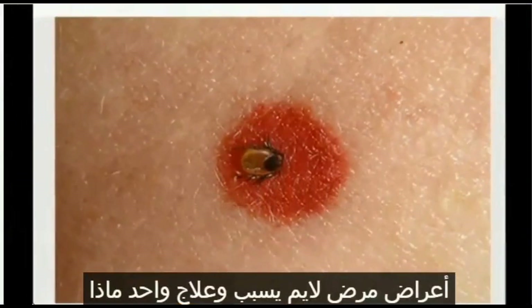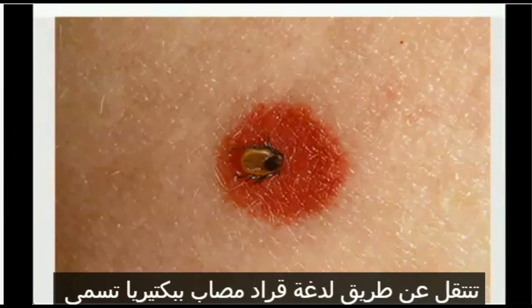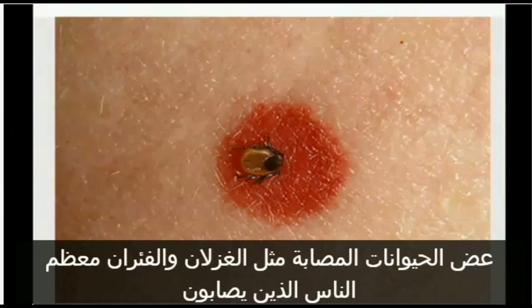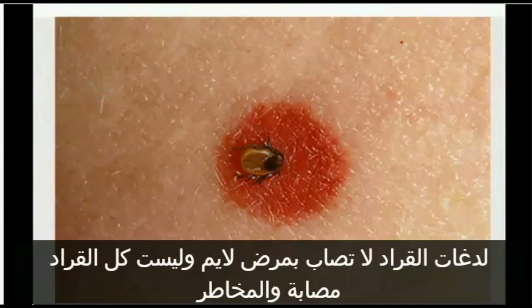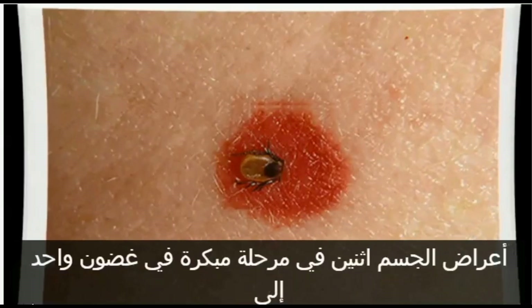Lyme disease: symptoms, causes, and treatments. What is Lyme disease? Lyme disease is an infection transmitted through the bite of a tick infected with a bacterium called Borrelia burgdorferi. Ticks typically get the bacterium by biting infected animals, like deer and mice. Most people who get tick bites do not get Lyme disease. Not all ticks are infected, and the risk for contracting the disease increases the longer the tick is attached to the body.